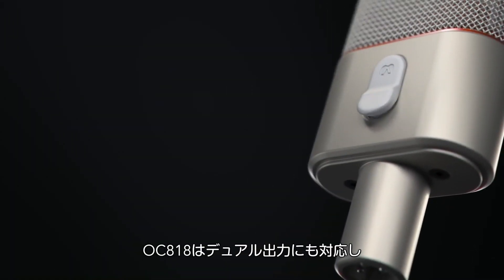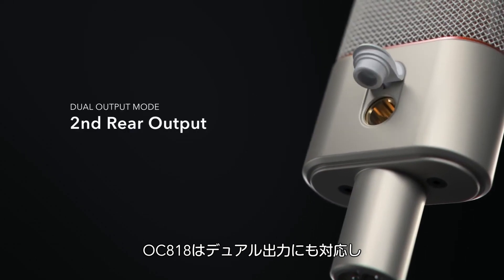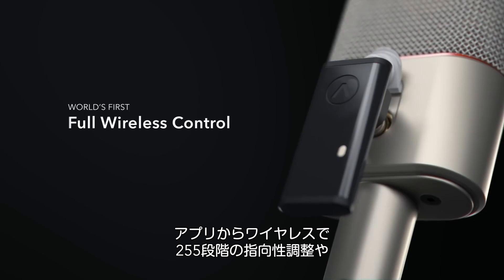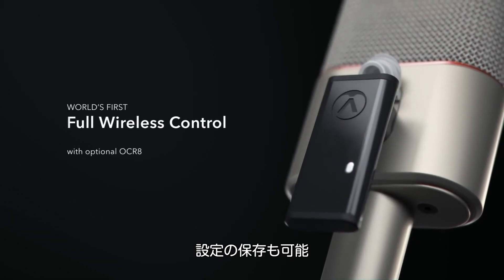The OC818 boasts a second output for dual output mode, and also supports wireless control of up to 255 polar patterns and memory storage with the optional OCR8.